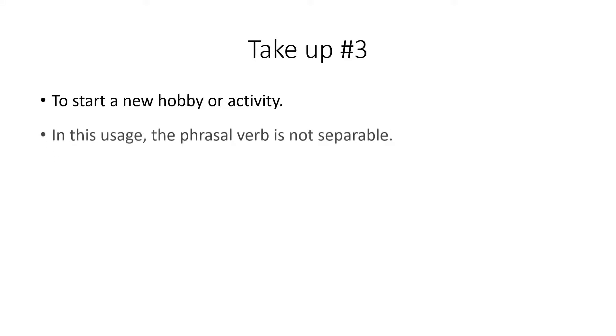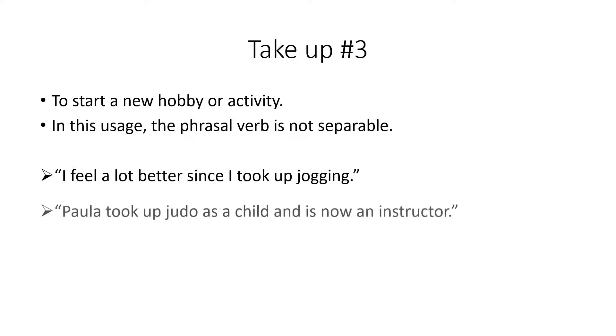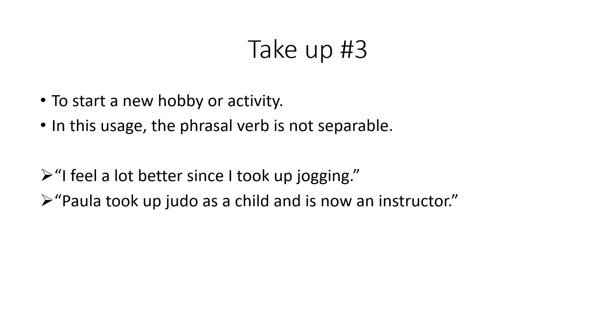We also take up hobbies and activities when we start them, and here the verb is not separable. For example: 'I feel a lot better since I took up jogging' — someone started jogging for exercise. Or: 'Paula took up judo as a child and is now an instructor' — she started judo as a hobby and now works as an instructor.